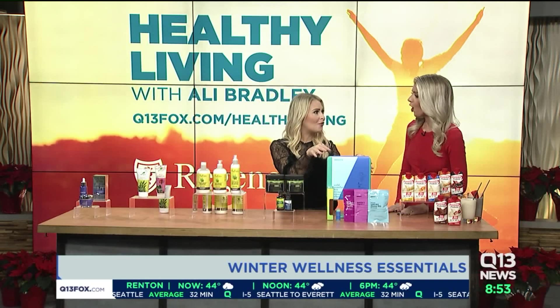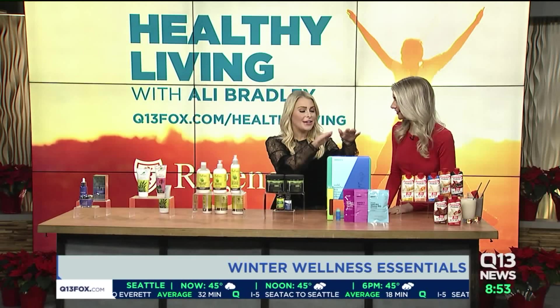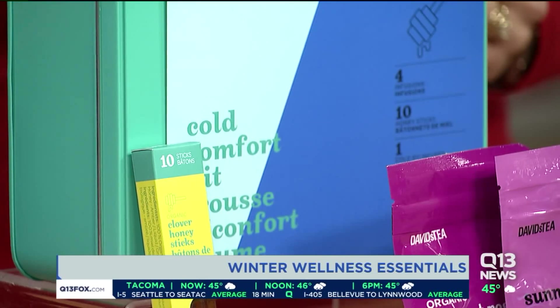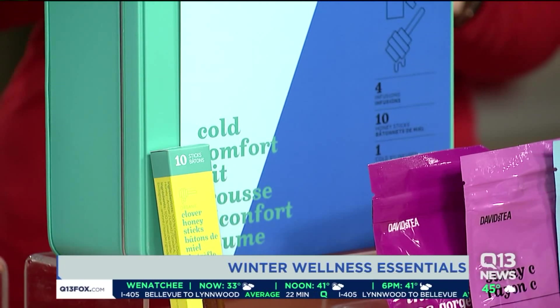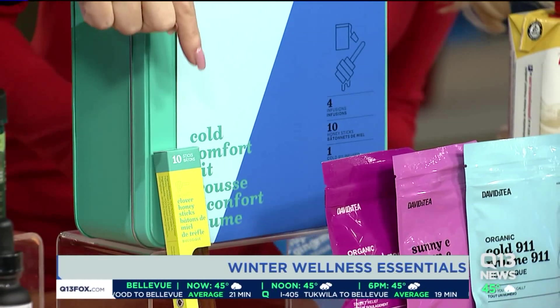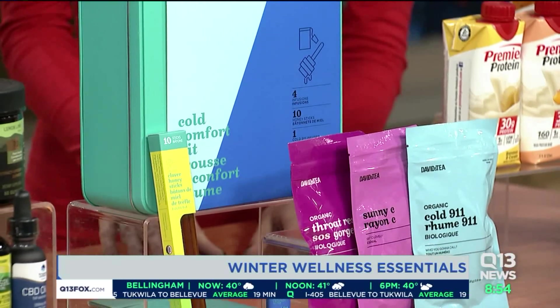If you've got a cold, check this out from David's Tea — everybody is sick right now. These loose leaf teas come in an amazing cold survival kit with four different loose leaf teas based on what you need: one for a sore throat, one with extra eucalyptus, one with extra vitamin C. It also comes with these cute little honey sticks and, if you get chapped lips when you're sick, a great lip balm butter.